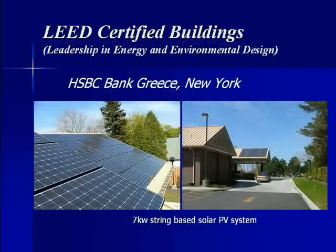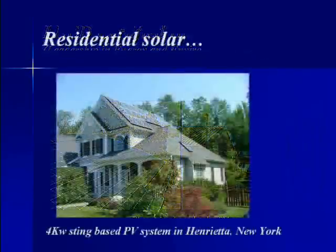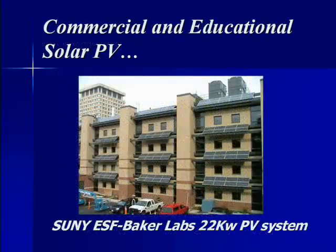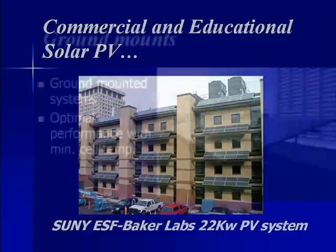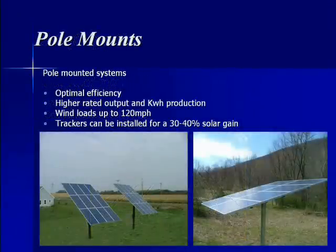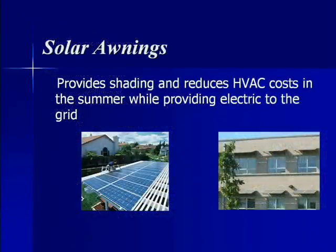Rochester Solar Technologies works on LEED-certified buildings. Their projects include residential solar, commercial and educational solar, ground mounts, roof applications, pole mounts, and solar awnings.